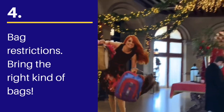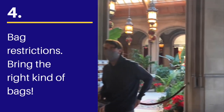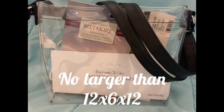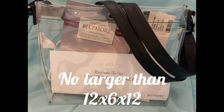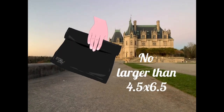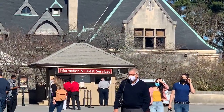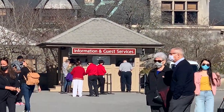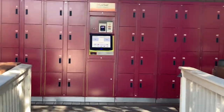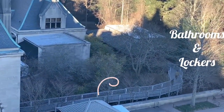There are bag restrictions inside the house, so plan ahead. Clear bags of appropriate size are welcome — I found mine at Target. Clear storage bags no bigger than a gallon, or a small clutch. If you don't have an appropriate bag, they'll give you a clear plastic bag at the information center, or you can store your belongings in a locker located near the restrooms.